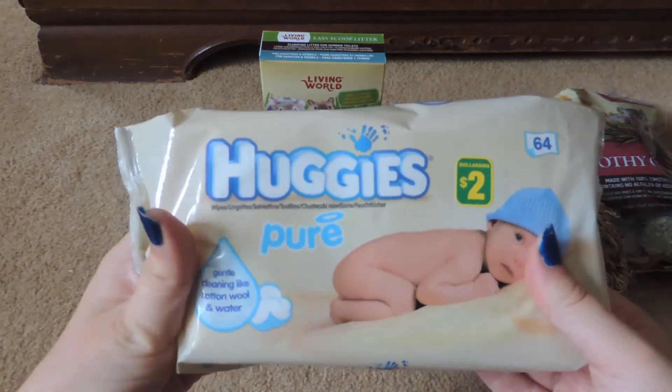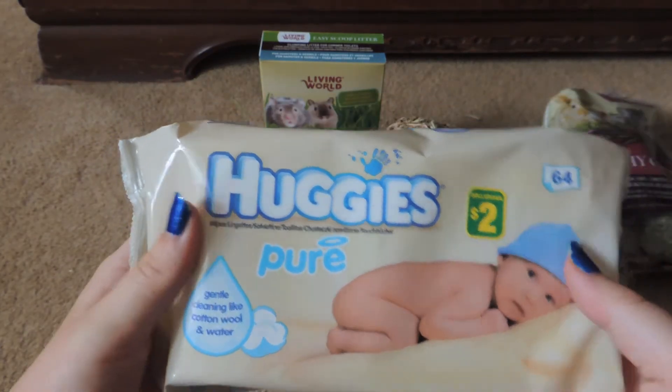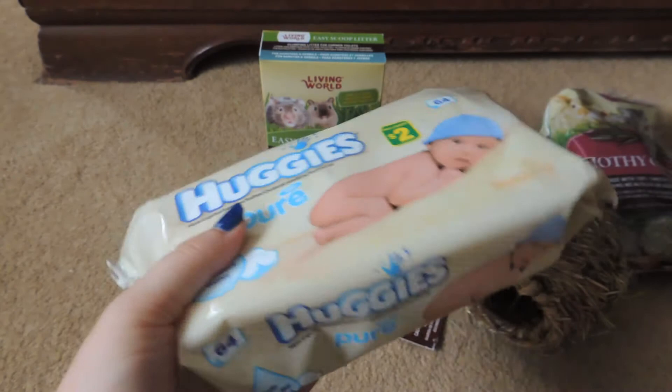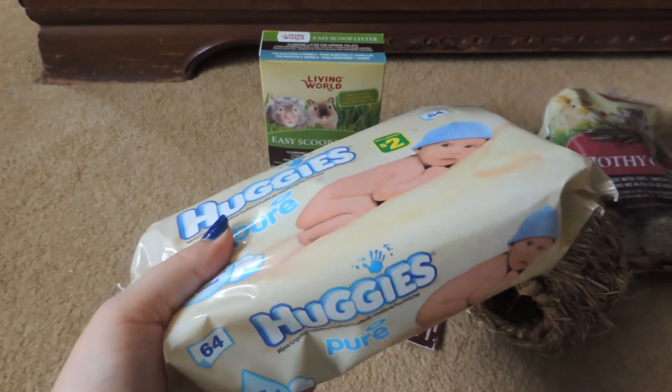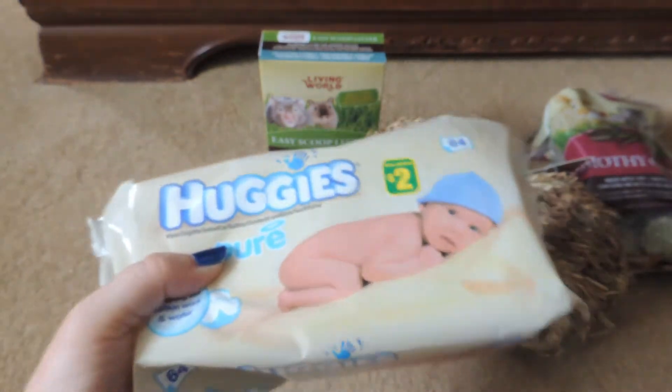From Dollarama I picked up some Huggies Pure Baby Wipes — comes with 64 and it was only $2. I use these for my hedgehog so much; I probably use about three wipes a night which is pretty bad, but I go through them really quickly.